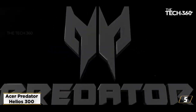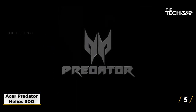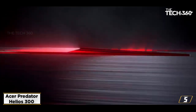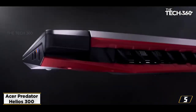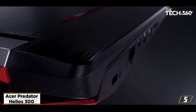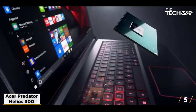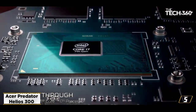At number 5: the Acer Predator Helios 300. This laptop gives you the fastest and most realistic experience while using various software applications. It is equipped with the NVIDIA GeForce GTX 1660Ti and 16GB RAM, which can run software without any delayed rendering or freezing. This laptop is suitable mostly for electrical and mechanical engineers.